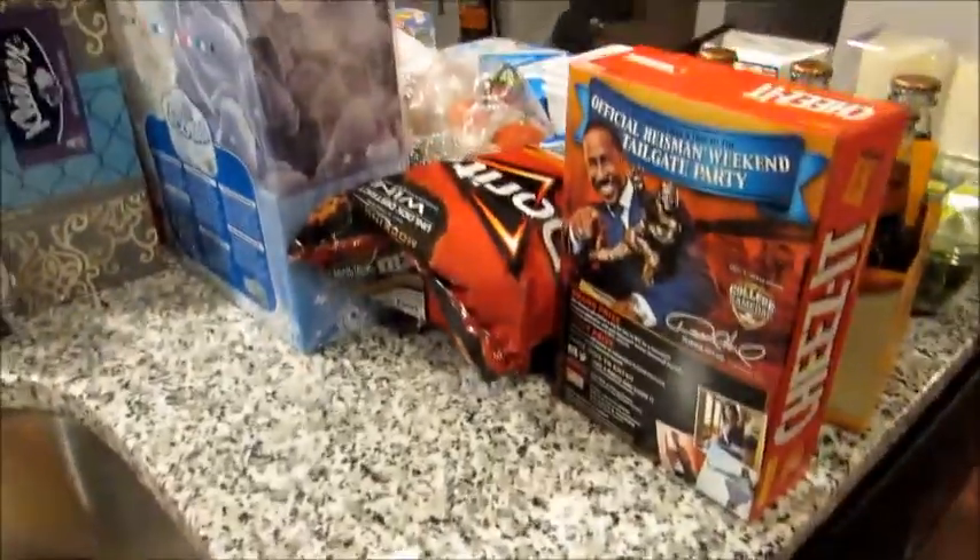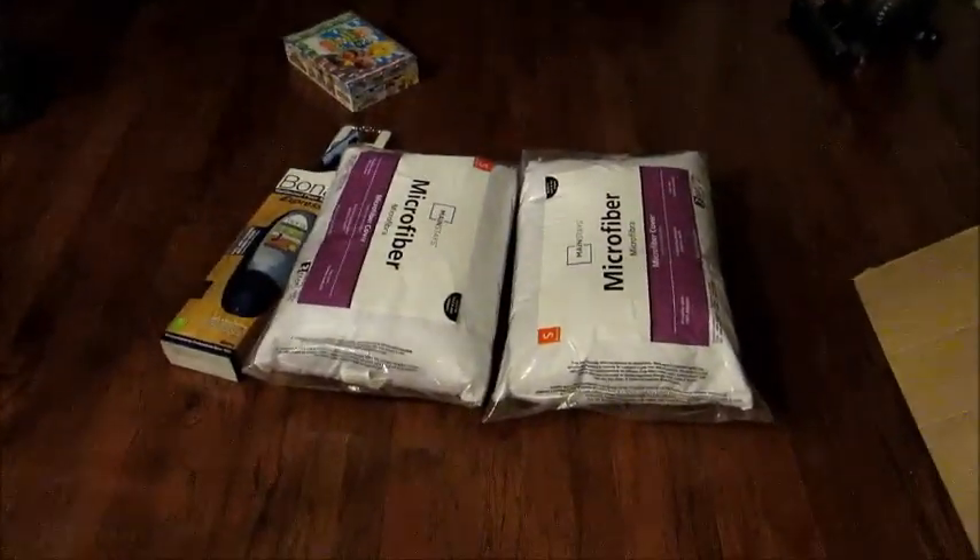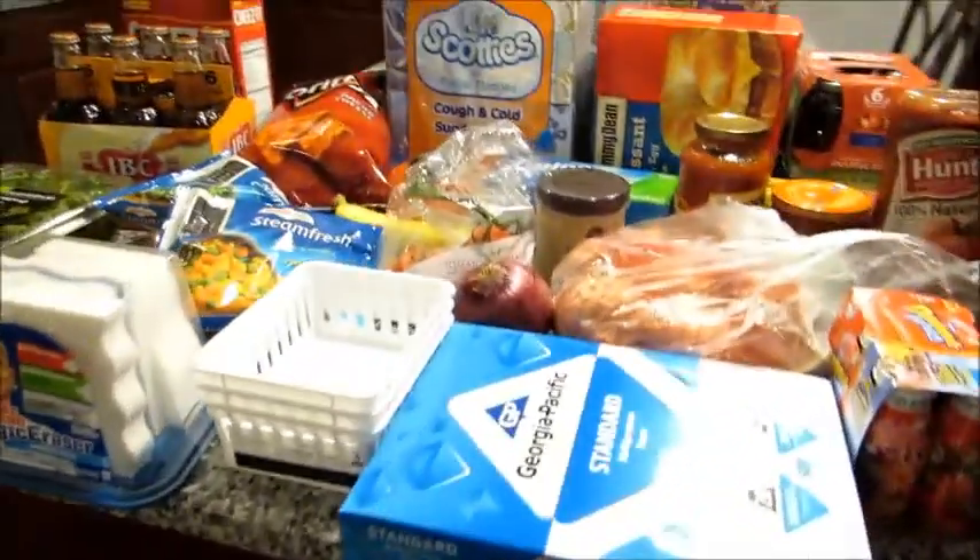It felt extremely comfortable on my feet in the store, so I thought it was really nice. I figured I'd give this a shot instead of buying the one at Bed Bath and Beyond for three times the price. I think that's everything I got at Walmart, plus just a few things on the floor.